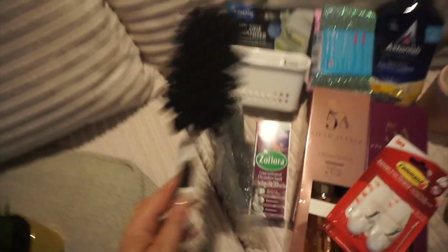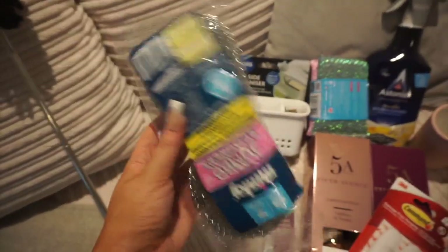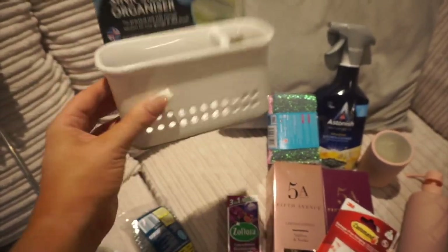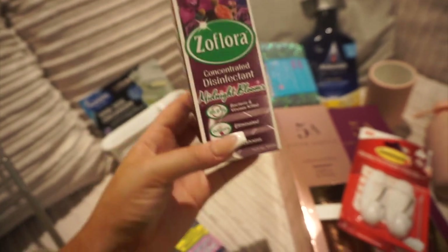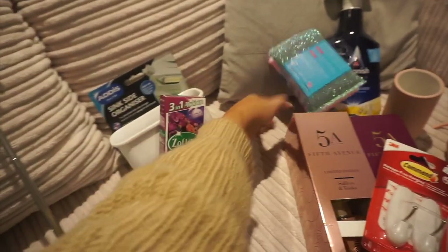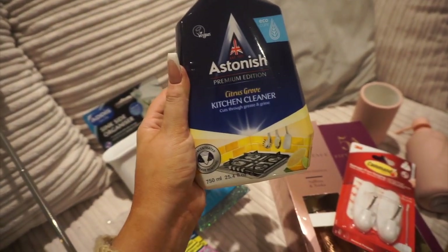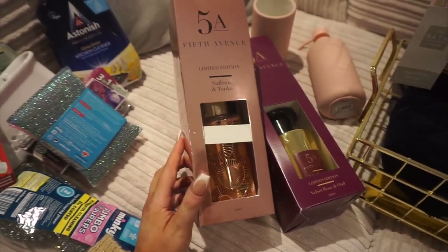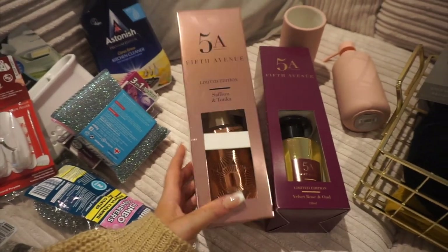First things first from Dunelm, I got this duster that extends so I can reach high shelves - I'm gonna have some high shelves in my bathroom so that's perfect. I got some bristle sponges for cleaning dishes and my sink. Speaking of which, I got an in-sink organizer that just suctions onto the side so it won't do any damage - love that. I got some Zoflora in the scent Midnight Blooms to disinfect my sink. I got some more sponges, some Astonish kitchen cleaner, and command hooks. I got some room scents that smell so beautiful and woody - kind of like Huda Beauty perfume vibes. I got this one for the kitchen because it's rose gold, and this one for my living room.